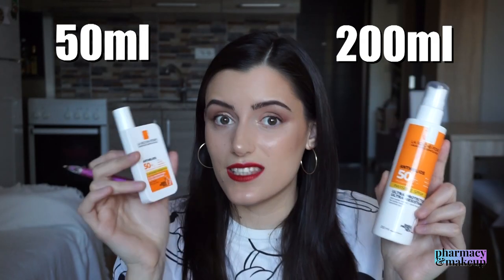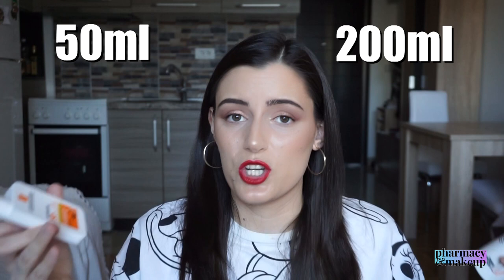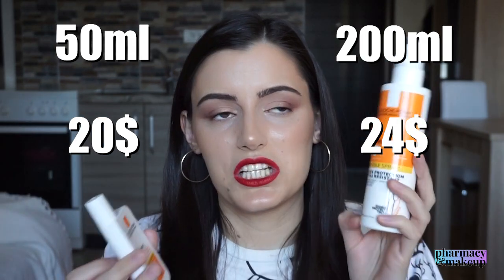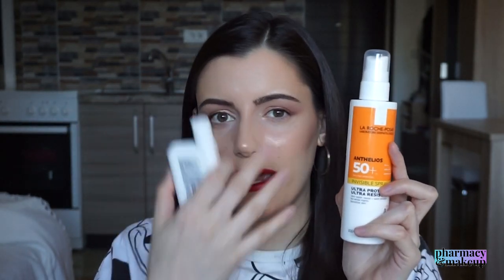The next difference is size and price: the spray is 200 milliliters and the Shaka Fluid is only 50 milliliters, and the price is similar — at least in my country. I paid 20 bucks for the Shaka Fluid and 24 bucks for the spray, so four dollars more for 200 milliliters. For me it's a no-brainer. One important difference that might be a deal breaker: Shaka Fluid is more matte and absorbs quickly with a semi-matte finish, while the invisible spray is more shiny and gives a really intense glow. Since I have dry skin I don't mind, but during the coldest winter days the Shaka Fluid alone wasn't moisturizing enough and I had to apply another moisturizer on top.